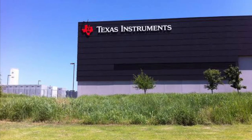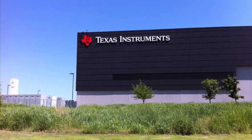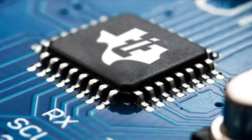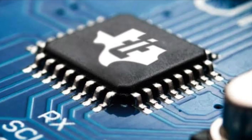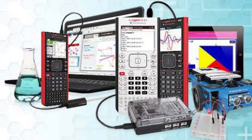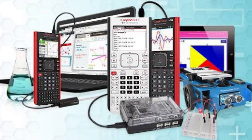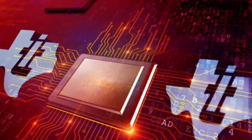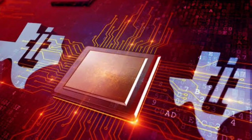Texas Instruments is an American technology company headquartered in Dallas, Texas, that designs and manufactures semiconductors and various integrated circuits. It makes money by selling these to electronics designers and manufacturers globally. It is one of the top 10 semiconductor companies worldwide based on sales volume. The company's focus is on developing analog chips and embedded processors, which account for more than 80% of its revenue.